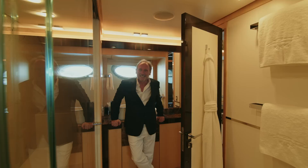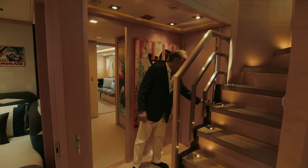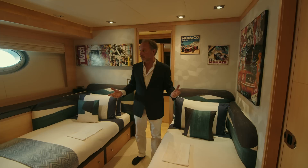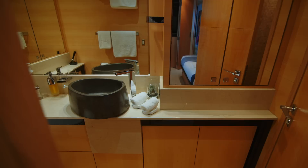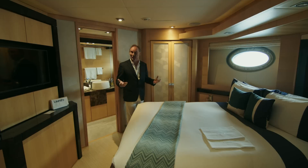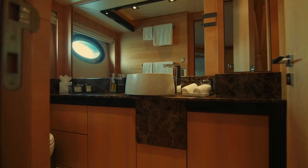Moving towards the guest cabins, first it's worth mentioning there's a day head through here. On the other side is a rather unusual fold-away door leading to a twin cabin, with a second sliding door so you could practically open the area up — ideal as a children's room with a huge television for Pingu or Xbox, and an ensuite bathroom. There are two further guest cabins, pretty much identical to each other, with double beds, good wardrobe space, a nice television screen, and beautifully appointed ensuite heads.